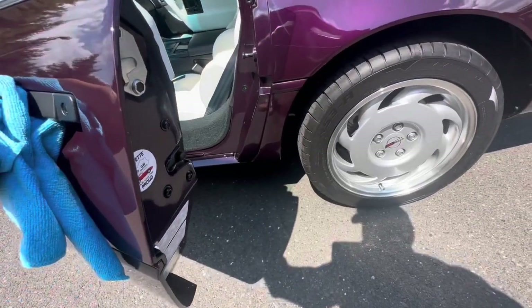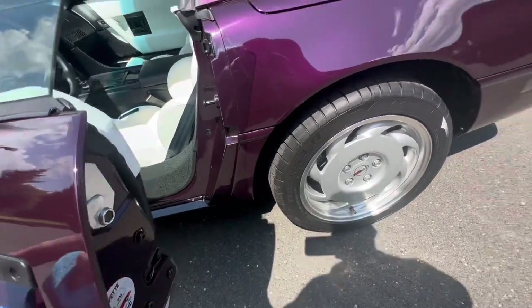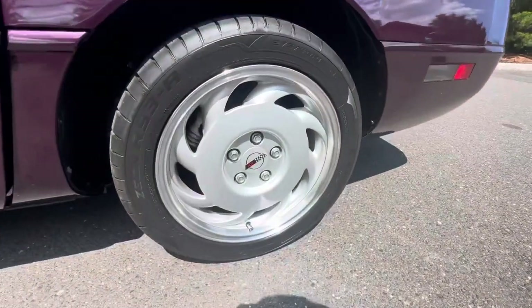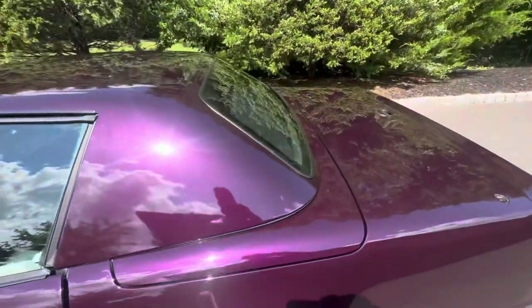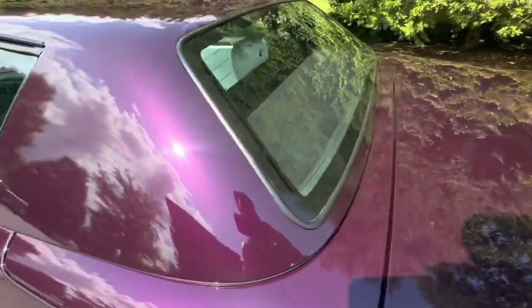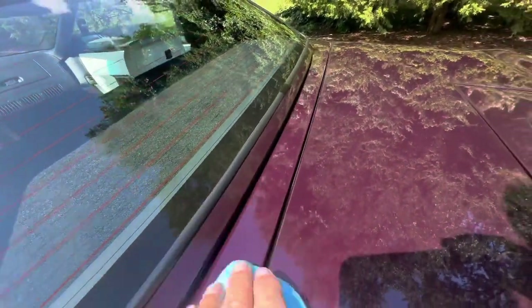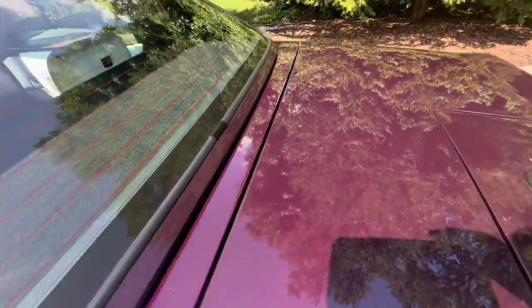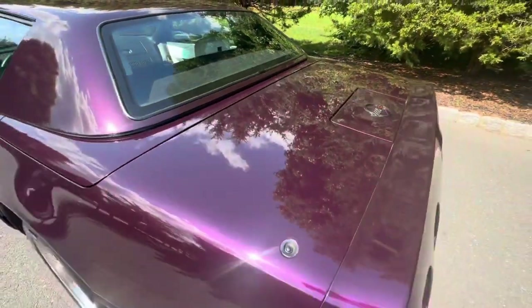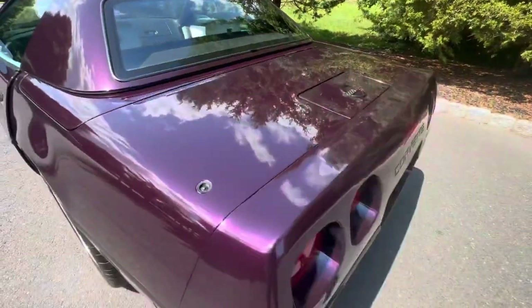Door edges are really nice. There looks like there might be one tiny touch-up right there. That wheel is really beautiful and near flawless. There's a touch-up right there on the edge of the hard top — it's got an area right here where the paint is just a little thin. Somebody was probably buffing it slightly too aggressive on the edge, so touch-up there.